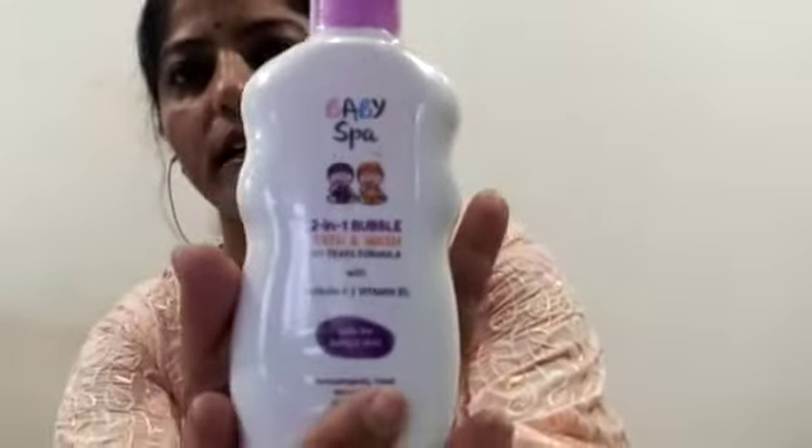After the massage, we will shower. This is a very big product — 2 in 1 bubble bath and wash. It has a no-tears formula with vitamin B, and it is very safe for baby skin, dermatologically tested, sulfate free, and paraben free. It is very safe.